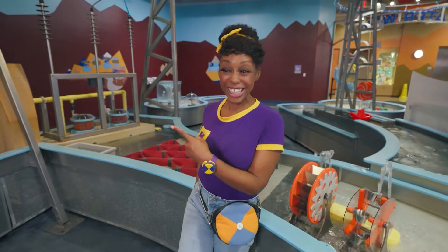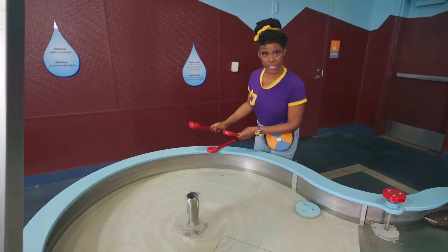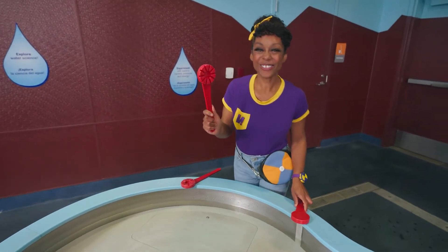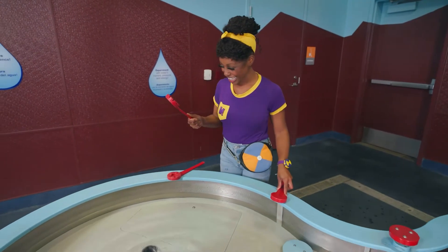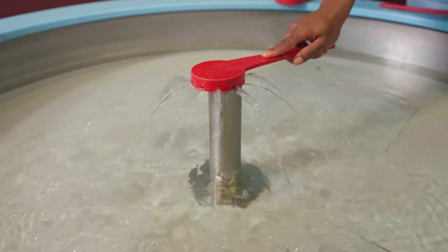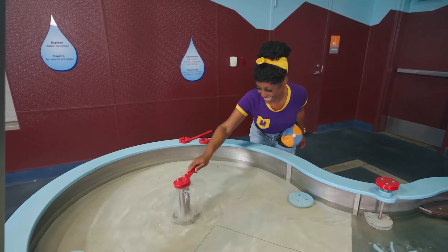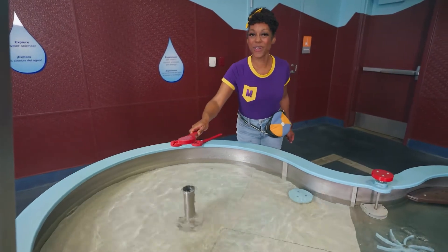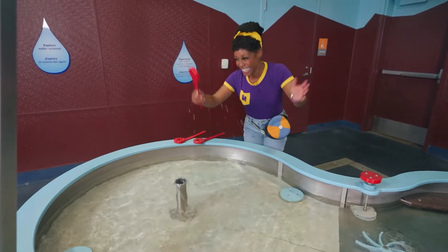Hey, I wonder what that is! Whoa! I wonder what these are for. Check it out! This one looks like slices of pizza! Let's see what happens when we do this — it turns the water into different shapes and it comes out different ways! Let's try this one next. It's a fountain! The harder I press, the higher it goes!